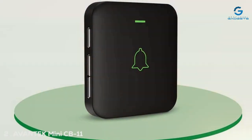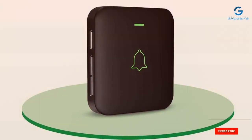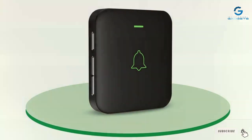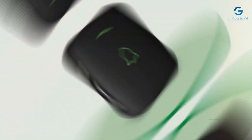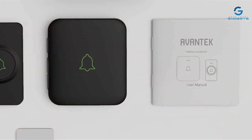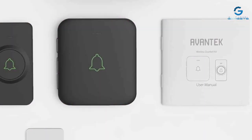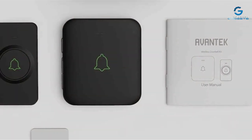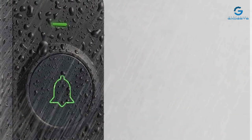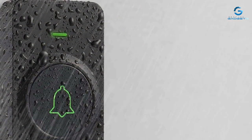Number 2: AVNT-K Mini CB11 stands out in the wireless doorbell market with its compact design and exceptional range. It's designed for simplicity and efficiency, making it an ideal choice for those who value straightforward functionality without the need for video surveillance. Its sleek, minimalist design means it can fit unobtrusively on any doorframe, appealing to users who prefer their tech to blend in rather than stand out.